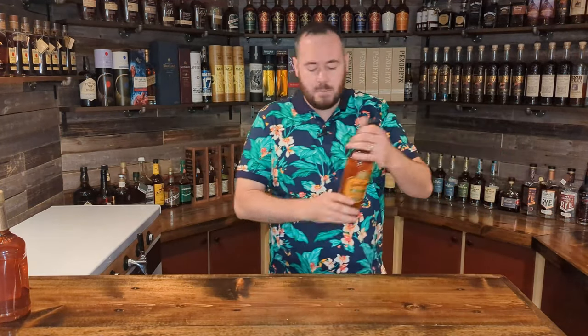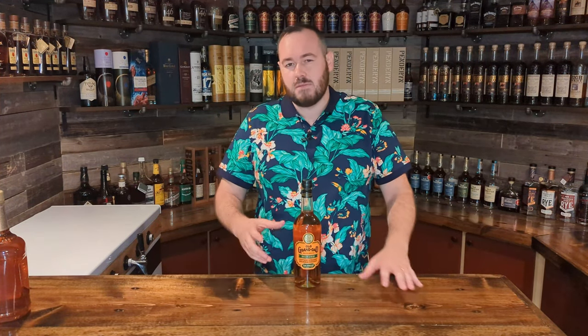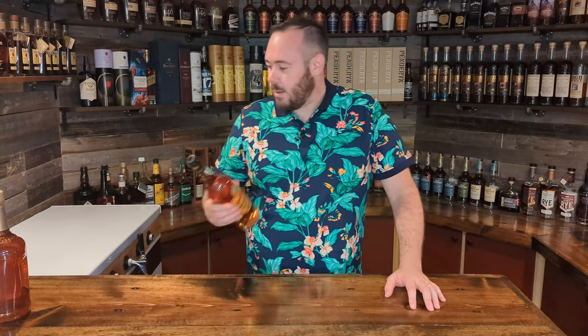Bottle number three that I picked up recently is Old Grandad Bonded. I've been meaning to pick this bottle up for a while and haven't actually tried it. I'm hoping it lives up to its reputation of punching so far above its weight, kind of like the Early Times Bottled in Bond. I'll have to pit a couple of these high-hitting bonded whiskeys against each other in an upcoming video. Coming in at 50% ABV or 100 proof, it's made by Jim Beam. Sometimes people say it's like a higher proof Basil Hayden's — I guess we'll have to wait and see.